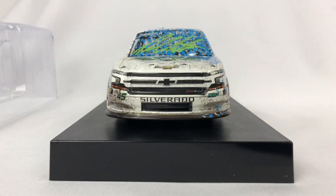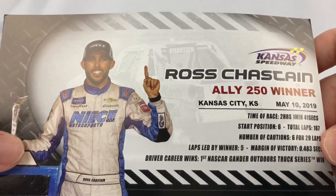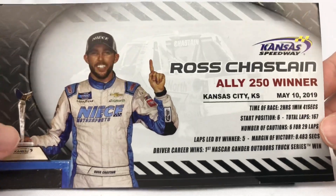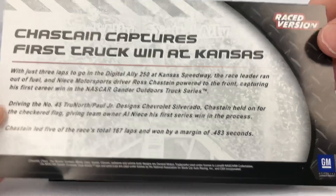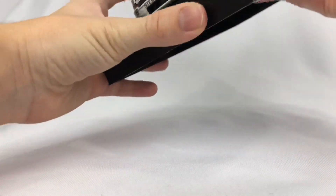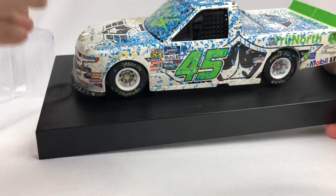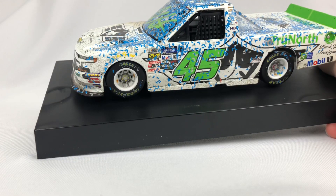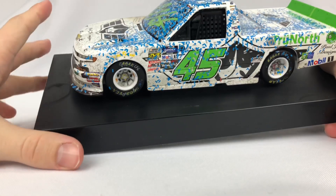So we have our winner sticker of course, and then the build your virtual garage card — which Lionel really needs to update. And then here's the hero card: Ross Chastain, ALI 250 winner. Chastain captures first truck win at Kansas. Man, I did not think they were going to do a paint pen autograph. That just looks awesome on there. I thought they were going to do the black one because I've seen that with Lionel, but Lionel doesn't do paint pen autographs.